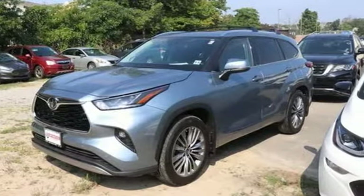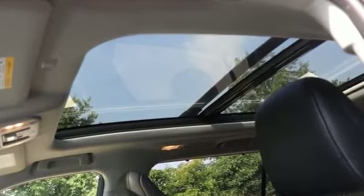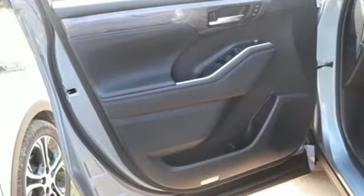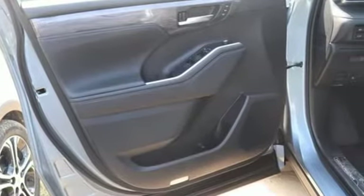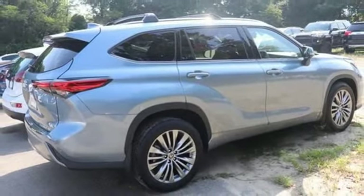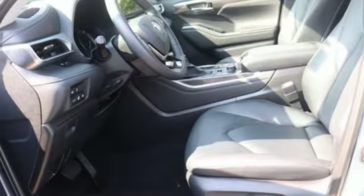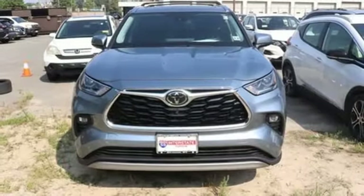V6 engine. Heated and ventilated leather bucket seats. Integrated navigation system with voice activation. Streaming video feed rear view mirror. Dual zone climate control. Wi-Fi hotspot. Streaming audio. Hands-free lift gate. Remote engine start, smart device, and autonomous cruise control.